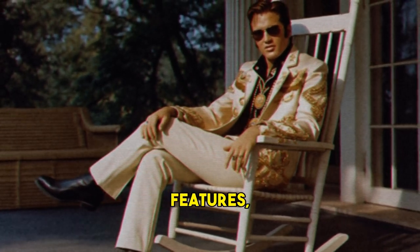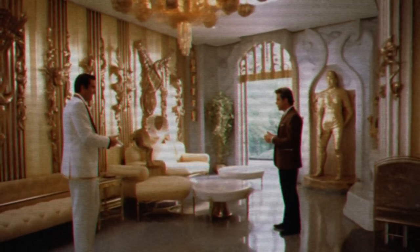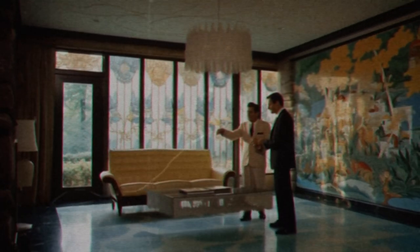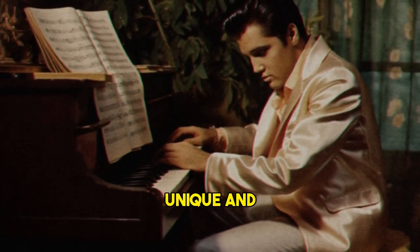He also added new rooms and features such as a swimming pool, a racquetball court, a shooting range, and a meditation garden. He hired professional decorators to help him with some of the projects, but he also had his own ideas and opinions. He liked to mix different styles and colors, creating a unique and eclectic look.